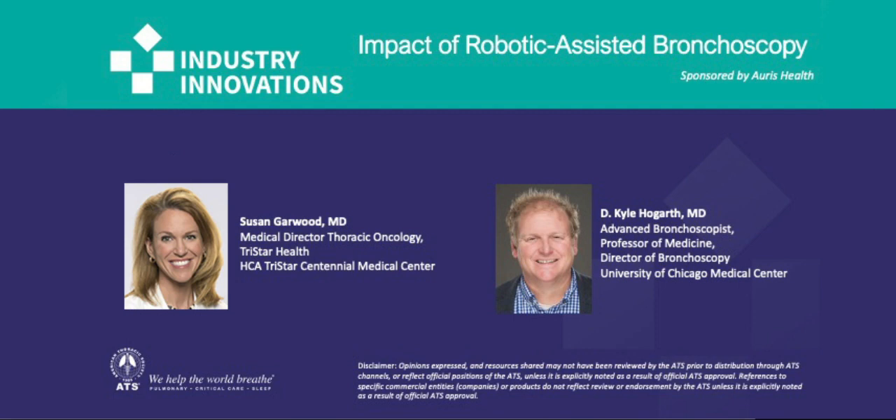Good evening, good afternoon, or depending on where you are, even good morning. It's my pleasure to be here giving this presentation. I'm fortunate enough to be joined by Dr. Susan Garwood, an advanced bronchoscopist from Centennial Thoracic Surgical Associates and Medical Director of the Thoracic Oncology Program at Tristar Health and Physician Director of Pulmonary Services. She'll be presenting after me. I'm going to launch into the impact of robotic-assisted bronchoscopy, focusing on the Monarch platform.